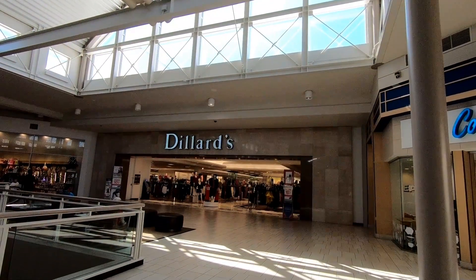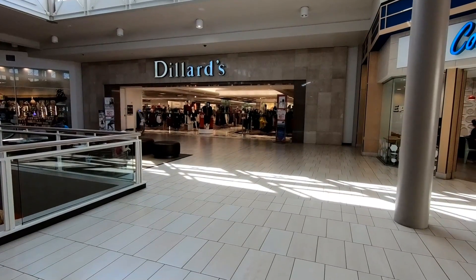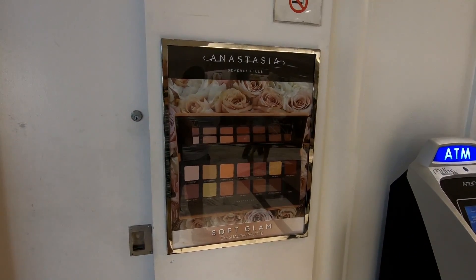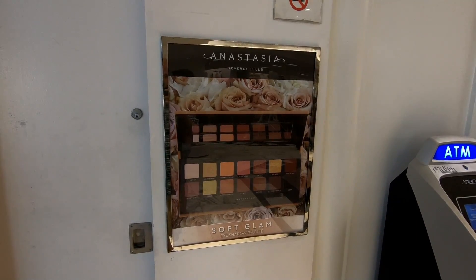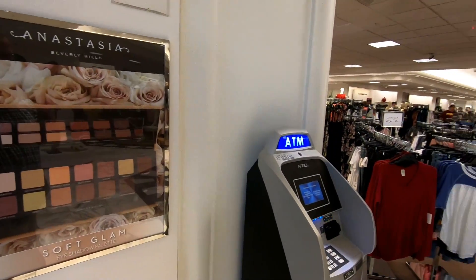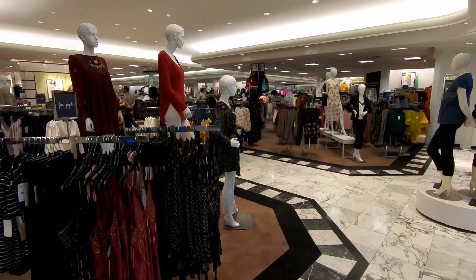Hello everyone and welcome to Retail Archeology. Today we'll be taking a look at the Dillard's location at Arrowhead Town Center in Glendale, Arizona. Now you see the brass frame around this makeup advertisement here? We're going to be seeing a lot more brass like that throughout the store because this store is peak 90s department store.